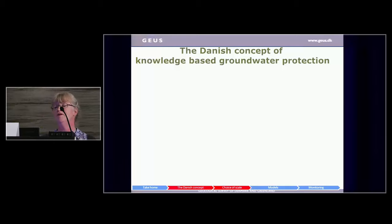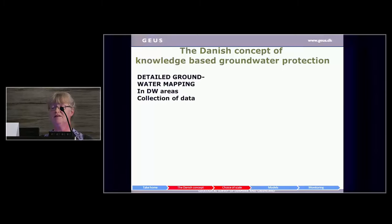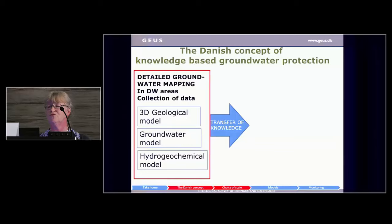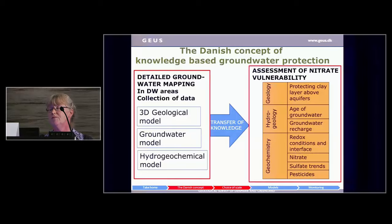The Danish concept of knowledge-based groundwater protection is the detailed groundwater mapping in drinking water areas — not all of Denmark — where we've collected a lot of data that has gone into 3D geological models, groundwater numerical models, and hydrogeochemical models. So it's not only numbers; it's actually a lot of knowledge which we can transfer into a protection strategy where we can assess the nitrate vulnerability of different areas. For that, we use the geology — especially the protecting clay layers above the aquifer — the hydrogeology, the age of the groundwater, how much recharge we have, where the water infiltrates, and of course the geochemistry: where is the nitrate, what are the redox conditions, and where is the redox boundary.